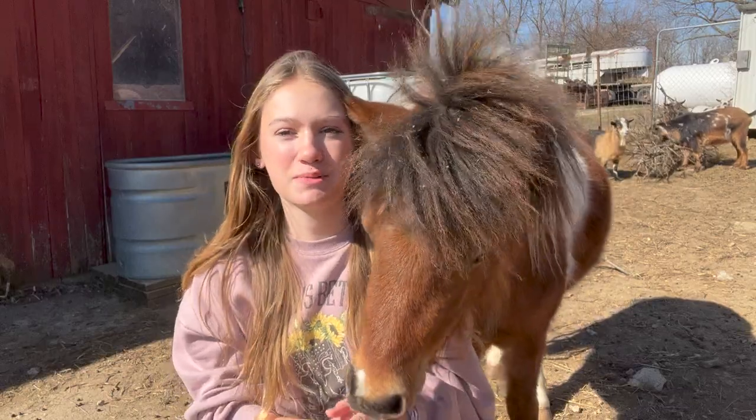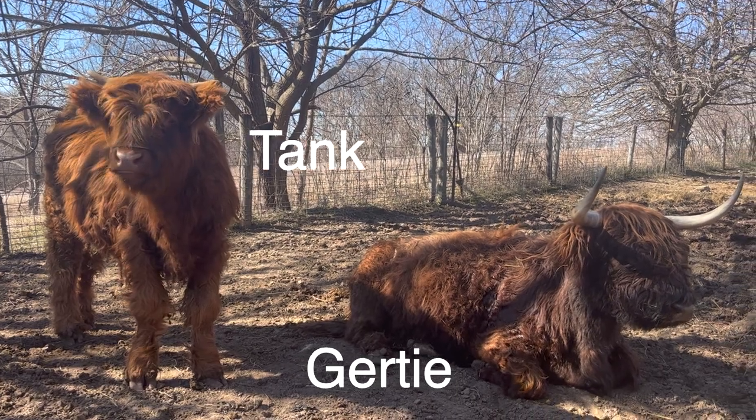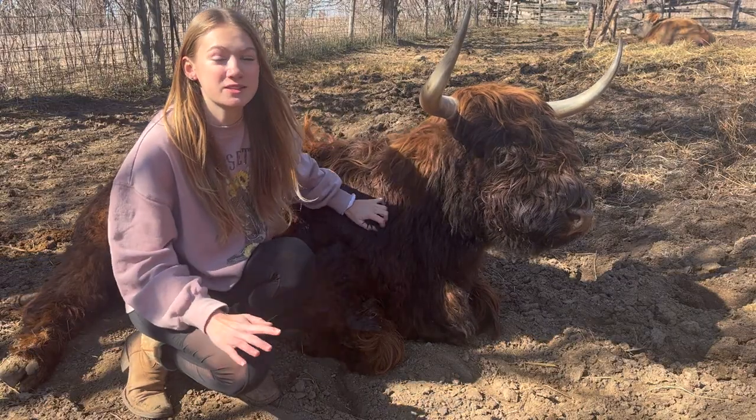There are so many animals on this farm, but out of the 50 plus animals, which ones are pregnant? In today's video I'm going to tell you — make sure to stick around till the end because there are some extra babies that we are going to be getting in a couple days.